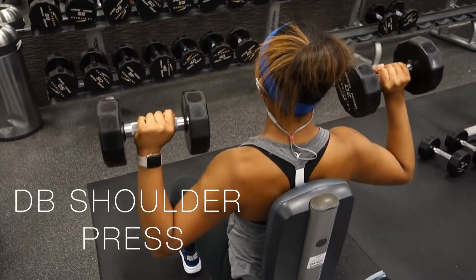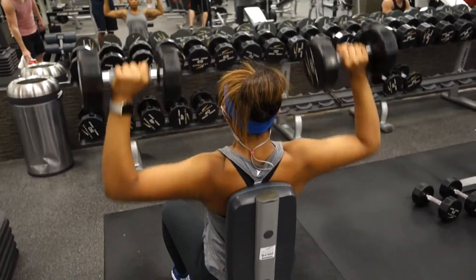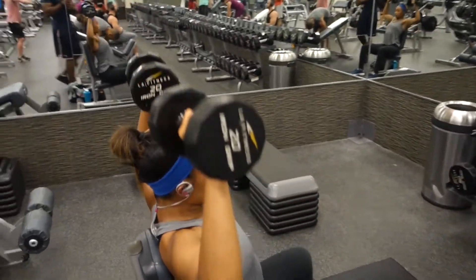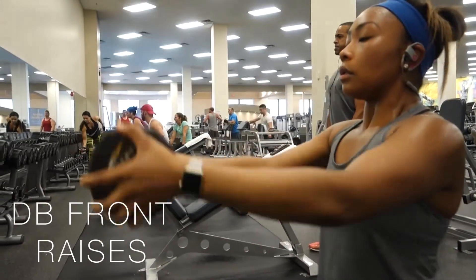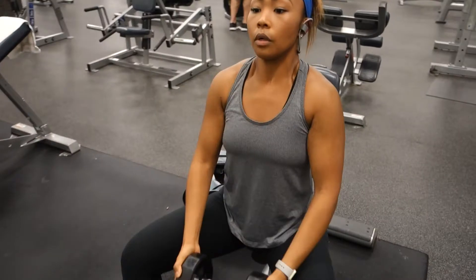Alright guys, now that breakfast is nice and digested, I am about to head to the gym. I think I'm going to work out shoulders for you guys — I have not done a shoulder video in a while. So y'all know I love my supersets. They make my workouts go by so much faster. I'm going to start out with your standard dumbbell shoulder presses. I did 10 to 12 reps of the presses, then superset them with front raises using one of the dumbbells. I got anywhere between 8 to 10 reps of the front dumbbell raises and did a total of four rounds of this superset. If you lose me because I'm speaking too fast, this entire workout will be posted in the description box below.